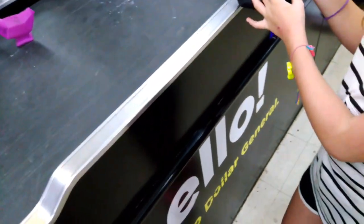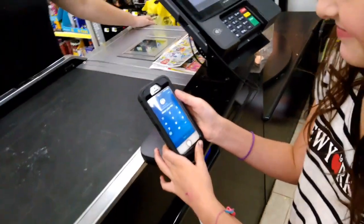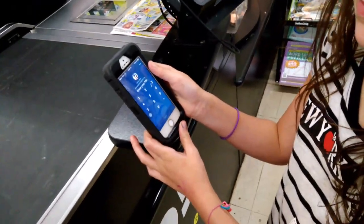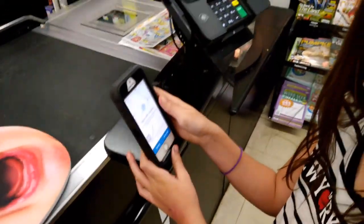I've had requests for how to pay with your PayPal in stores. Just a reminder: you have to have the PayPal app on your phone. We're going to log into PayPal while we're at Dollar General.